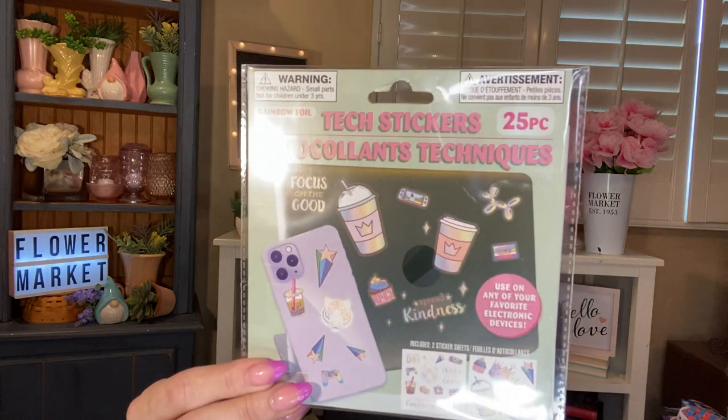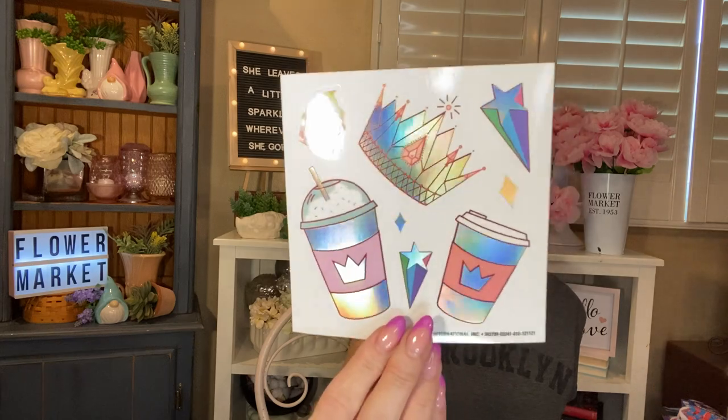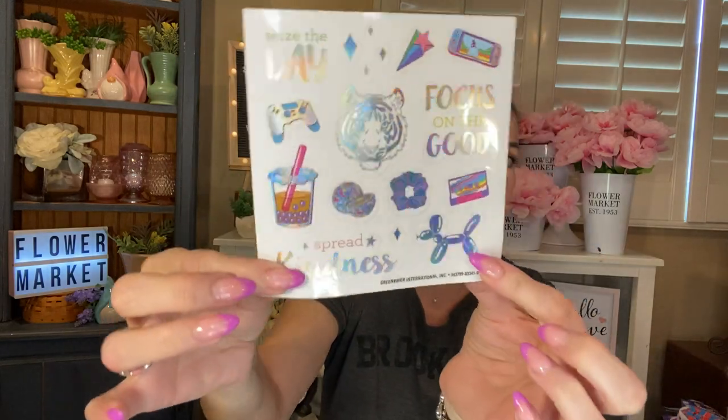I found these too — they're also by Greenbrier, called Rainbow Foil Tech Stickers. You get 25 in here. I opened it to show you — it's two sticker sheets. You get one with some larger holographic ones: a crown and others. And then the second sheet has phrases like 'seize the day,' 'focus on the good,' 'spread kindness,' plus a Boba tea, a tiger, and a little balloon dog. That's actually really cute. I just picked up one since I didn't know what it was going to be.